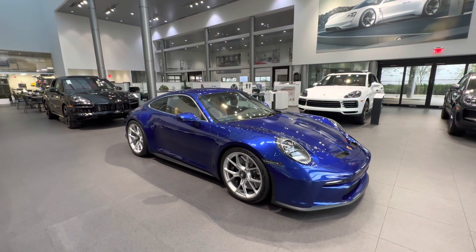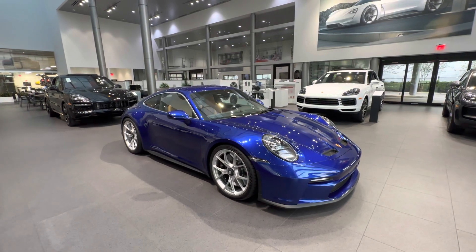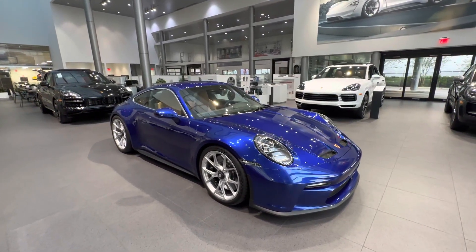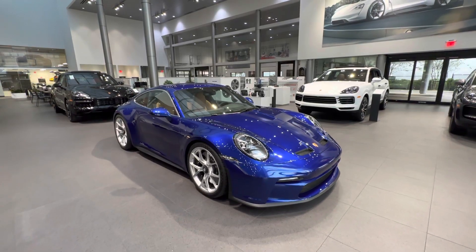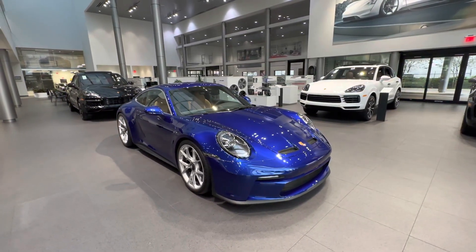Hello everybody, thank you so much for watching. My name is Alexander, I'm a Porsche certified sales professional at Porsche West Palm Beach. If you appreciate my YouTube videos, please consider subscribing to my channel, hit that like button, and feel free to comment down below. You can also contact me directly via cell phone or email with my contact information in the video description.